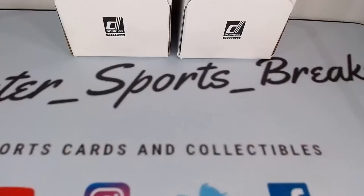Billy A. has the AFC West and the NFC North. Cole T. has the AFC North. Jim S. has the AFC East and the NFC East.